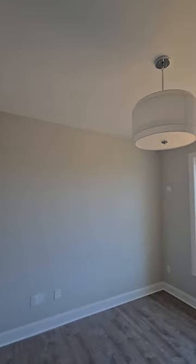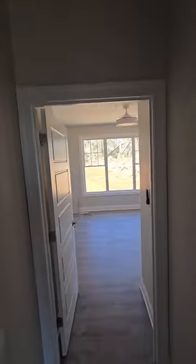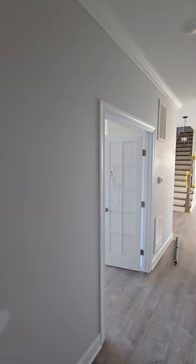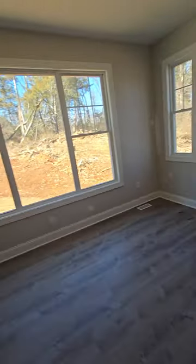Each bedroom is supposed to have a smoke detector. You're supposed to have a carbon monoxide detector within 10 feet from the bedroom. There's a master here and another room that could be considered a bedroom or office. I put the carbon monoxide basically in between so it's within 10 feet of each bedroom — they're about 50 bucks apiece.